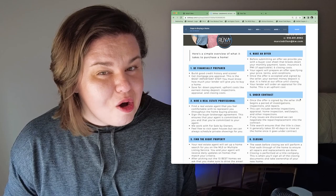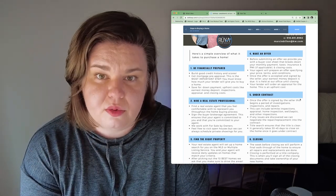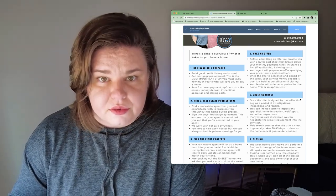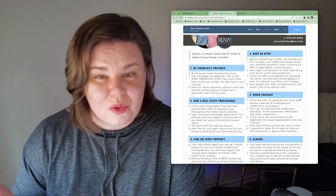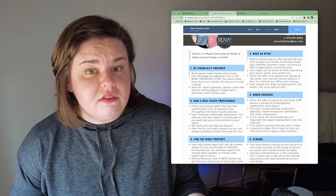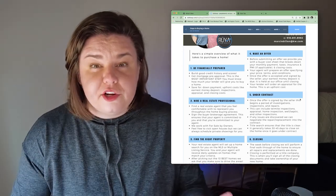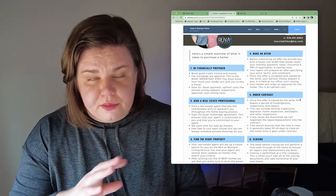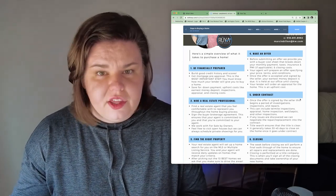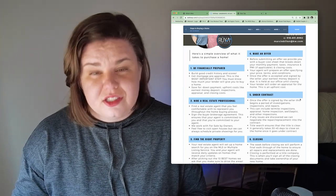Number one on our list of steps to buying a home is being financially prepared. Before we even meet in person, I ask people to begin speaking with a lender if they haven't already. I have a list of lenders, but you don't have to work with one I suggest. It's important to know where you are with your credit history and credit score. The pre-approval step is very important. If you're going to pay cash, you may want to talk to your financial advisor. Especially if you're a first-time homebuyer, you want someone who really explains your options and holds your hand through it.